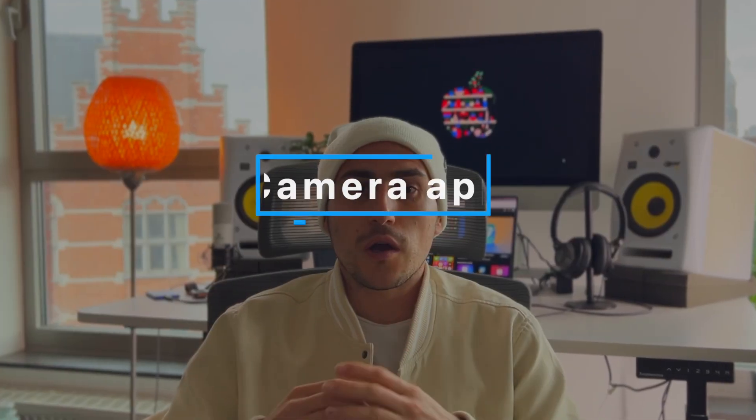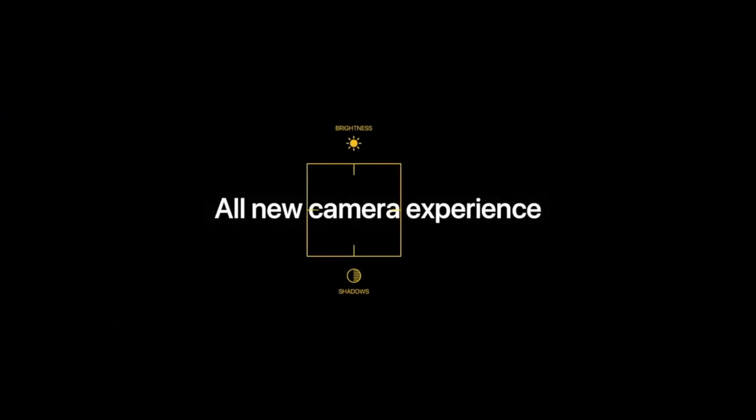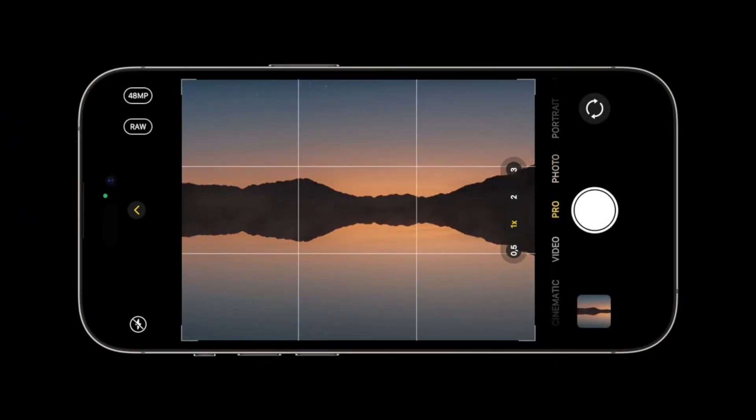Another essential iOS staple, the Camera app, could also be in for a host of changes, most likely regarding the user interface and its layout. Those might only arrive for the iPhone 15 models though, as these models are expected to introduce yet another major camera upgrade to the iPhone camera roll in general.